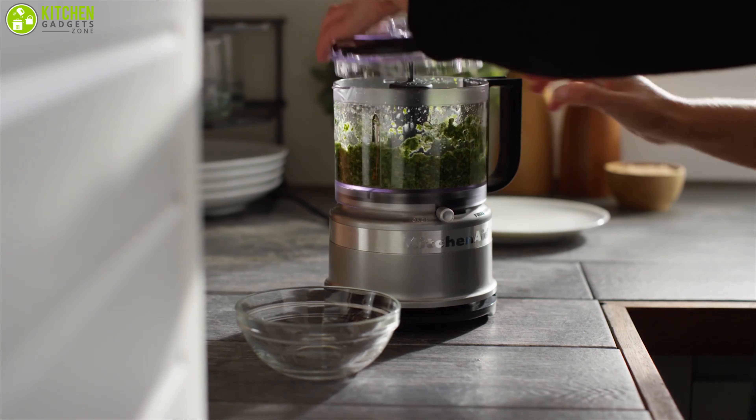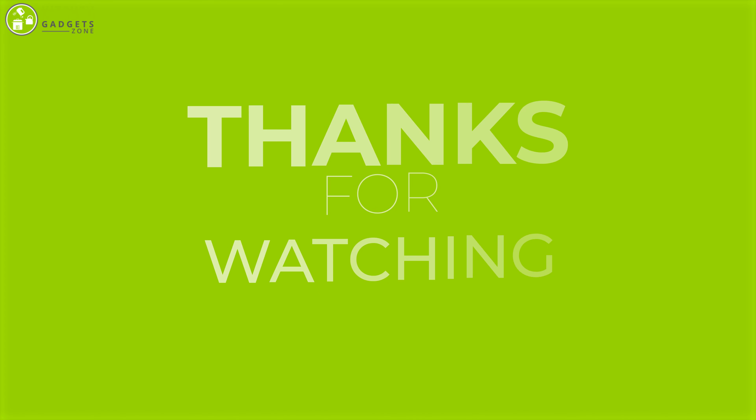That was all about the best five food processors. Thanks for watching! Hope you guys enjoyed this video.